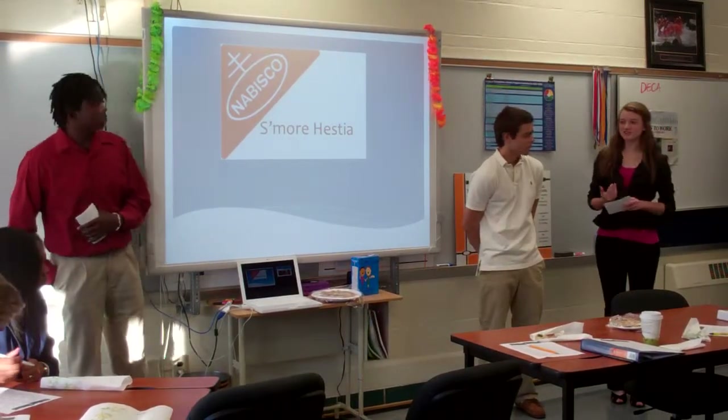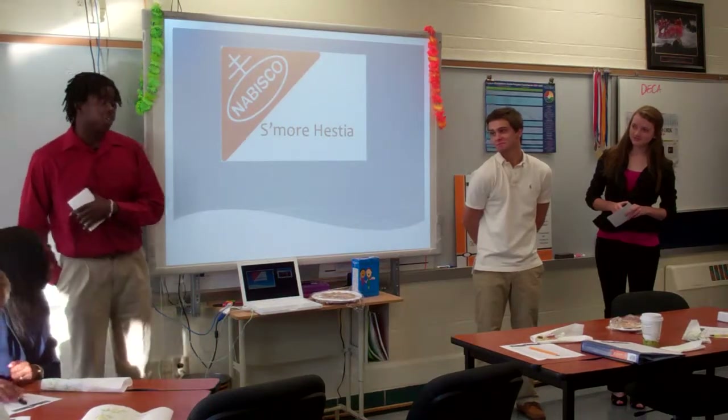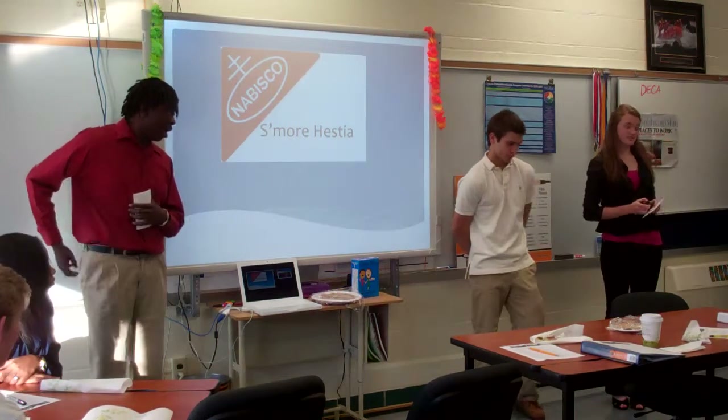Hello everyone, my name is Nikki Clothelter. My name is Elliot. We're here to present S'more Hestia to you guys.